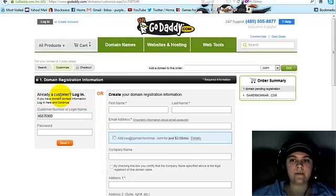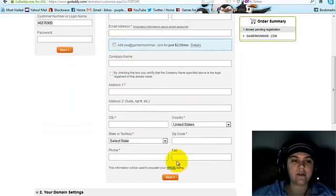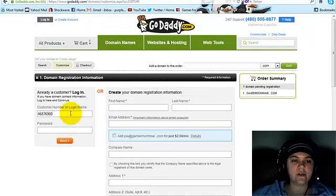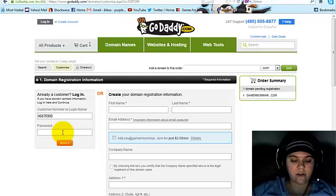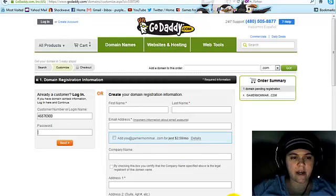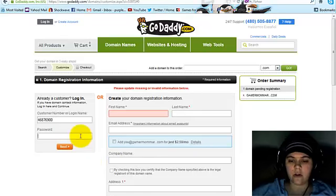It's going to ask you to log in or create an account. If you create an account, you just fill out the form here and then click Next. I already have an account, so I'm going to log in. I had to pause the video to look up my password, and now we're going to click Next.